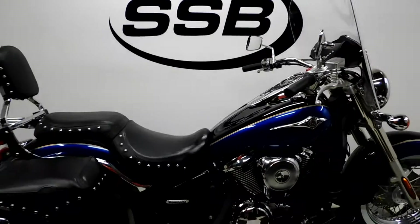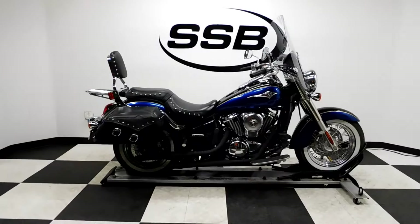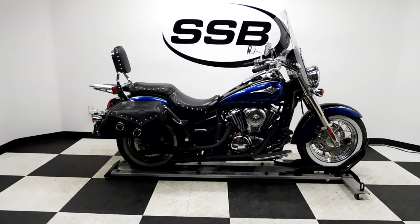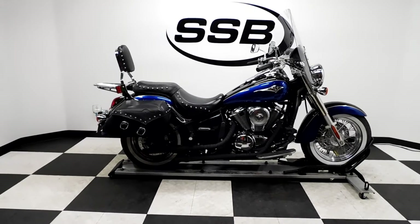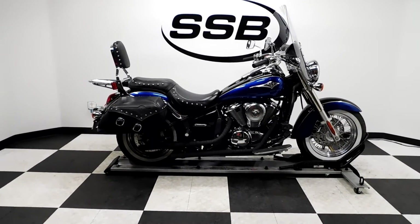This Vulcan 900 Classic will be going through our pre-sale inspection. It will also come with our 30 to 8,000 mile limited warranty. And as long as you own this bike from us, you will get a discount on parts, labor, and accessories. Thank you for shopping SimplyStreetBikes.com.